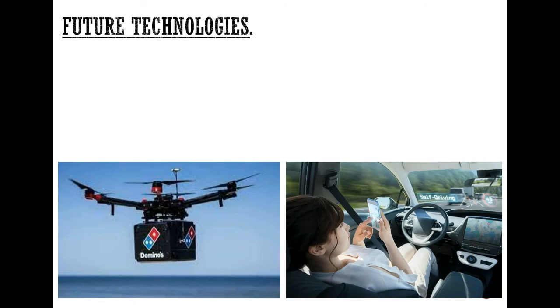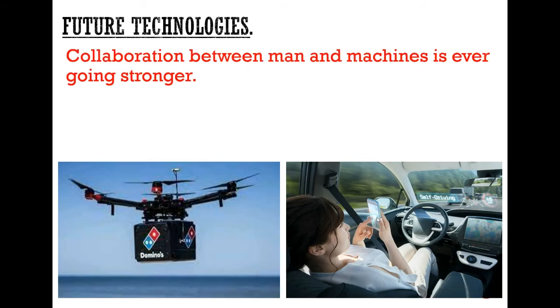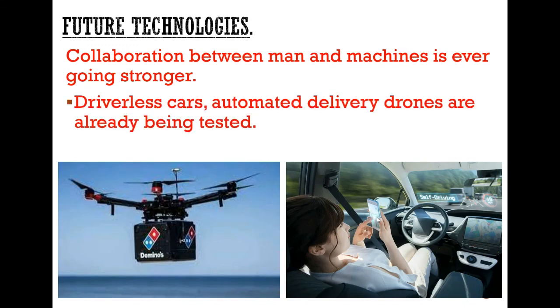This is just one technology. Thinking about the future, the collaboration between man and machine is obviously growing ever stronger. We have driverless cars, automated delivery drones, all being tested at this moment. In terms of the future, automated intelligence is going to be a larger and larger part of your lives. Hopefully, there will be technologies such as the one you've seen today that will dramatically change your life for the greater benefit.